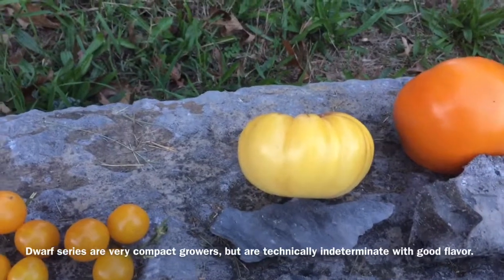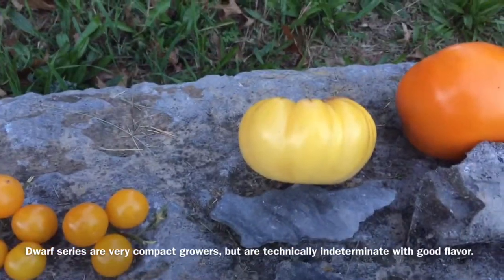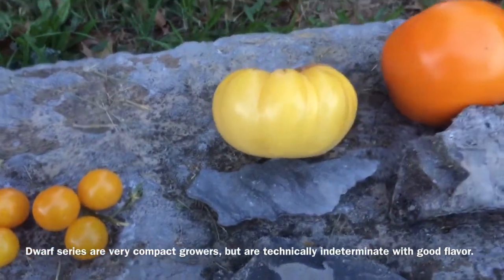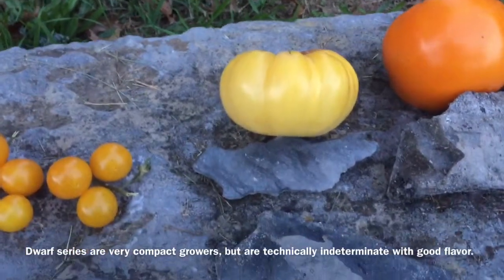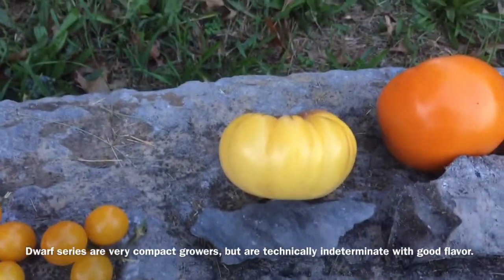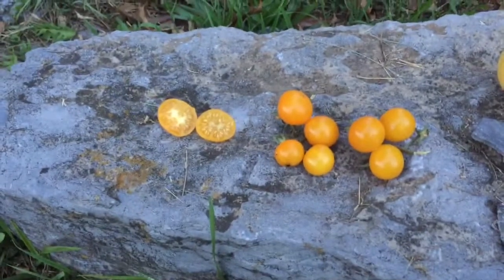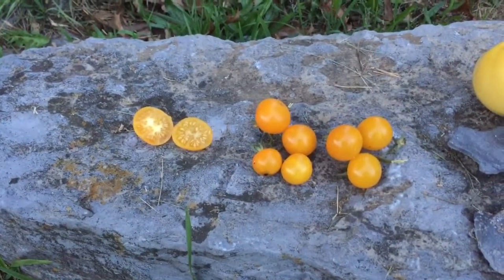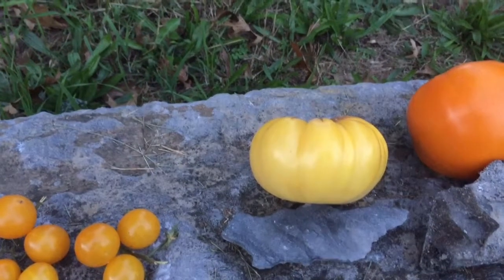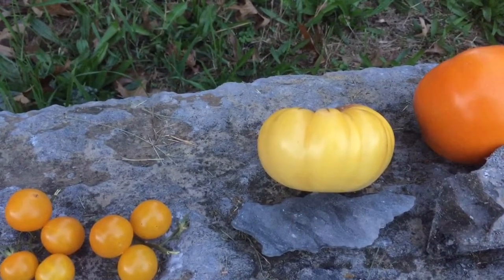It's a pretty decent sized one for the dwarf series. It was easily five feet tall and definitely required some staking or caging, and was very productive of pretty respectable sized beefsteak shaped fruit. It's a nice sweet, fairly mild but good taste. It's a very light color though — it verges almost on being white. It's different than the other yellow or orange type tomatoes. Hagen's Little Yellow is more of a bright canary true yellow and this is a much lighter shade. But this is Sweet Sioux from the dwarf series — if you're going to grow the dwarf series, I'd say this is one of the best ones.